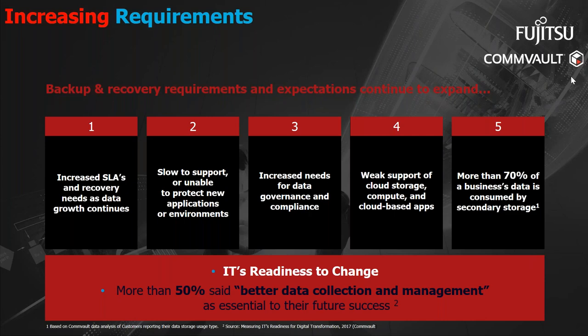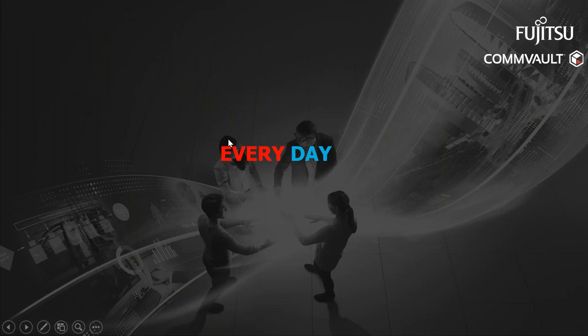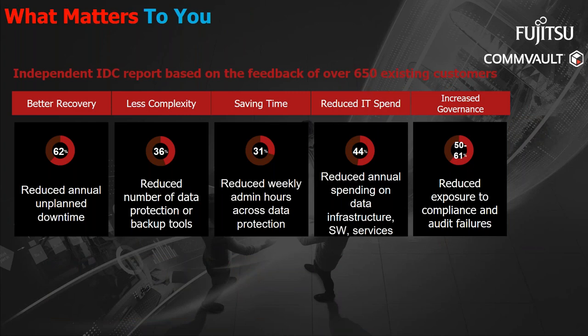We hope you enjoyed that video. Let's look at some of the key statistics that jumped out at us. The video showed stats from an IDC study showing how Commvault and Fujitsu helped approximately 700 customers in their transformation journey. The feedback showed improved recovery, less complexity, better time savings, lower IT spend, and increased governance.